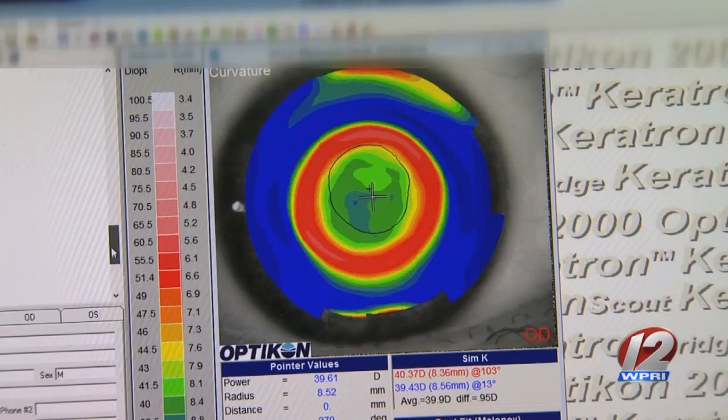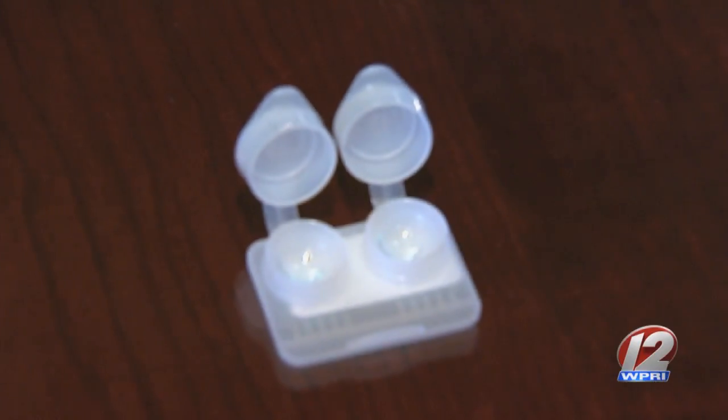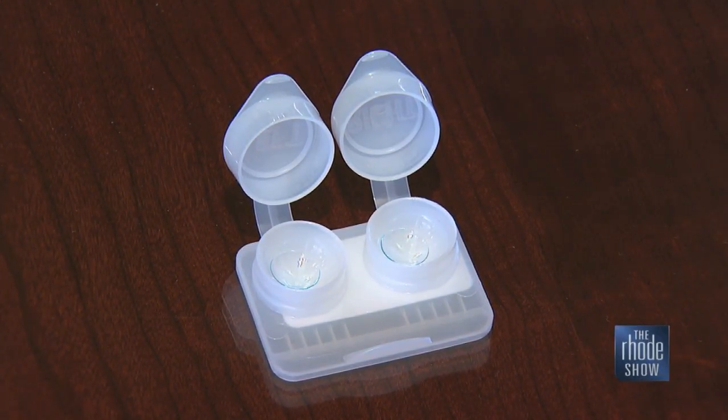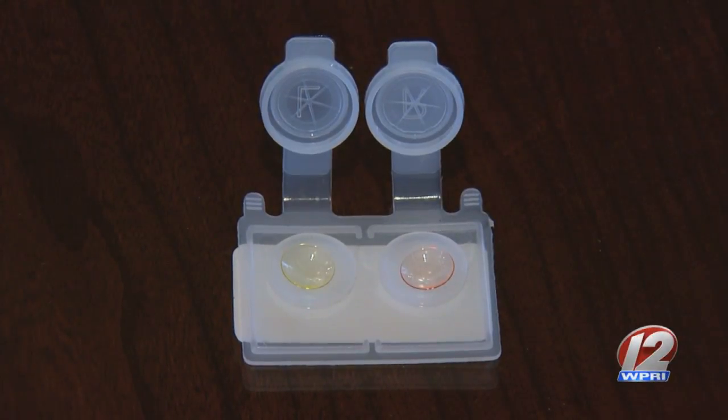No surgery, no recovery time. It's like wearing a retainer at night but just for your eyes. Hard contacts were very popular years ago and we still use them for specific reasons with certain patients. They're about the size of a regular soft lens but they're hard. You put them in, go to bed, and you don't feel them at all while you sleep.